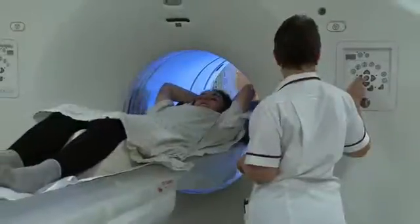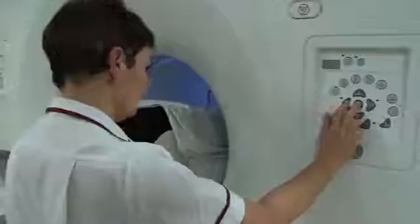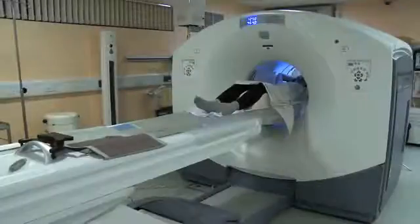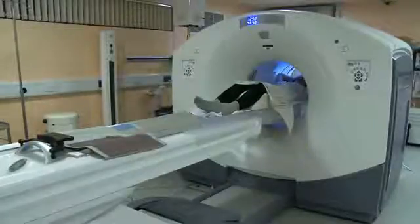Once you're in position and comfortable the radiographer will leave the room. You need to lie as still as possible while you're having the scan. You won't feel anything, but it can be difficult to lie still for up to an hour. If you begin to feel unwell or want some help, you'll be able to get the radiographer's attention.